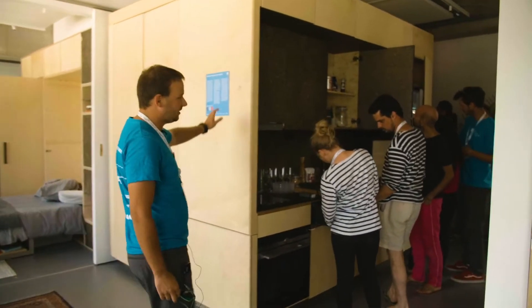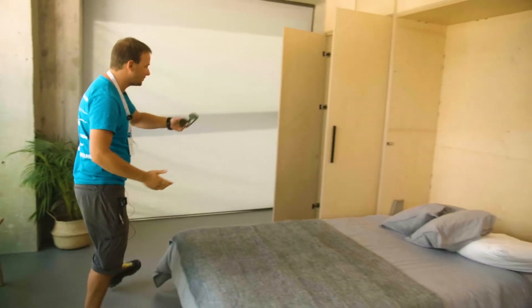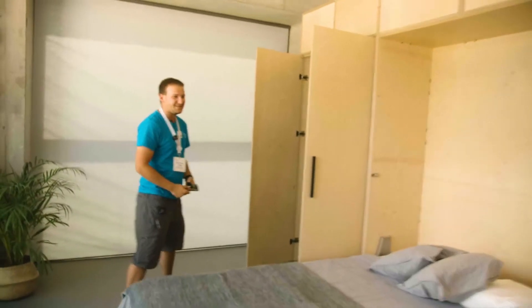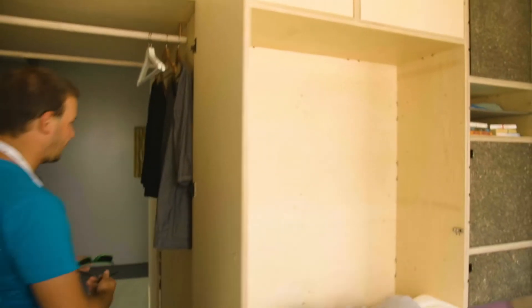Here you can see the kitchen. If you want to follow me through the closet, we can see the same module equipped for the workplace session.